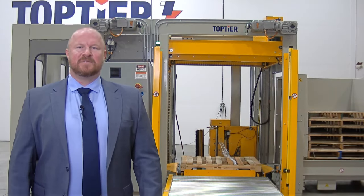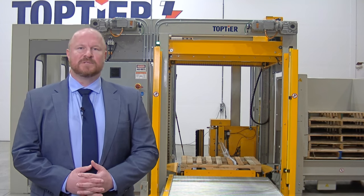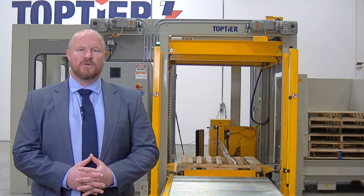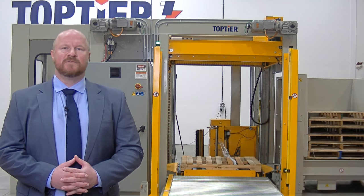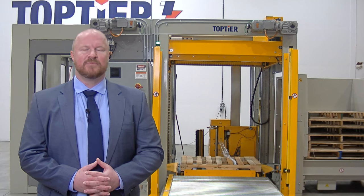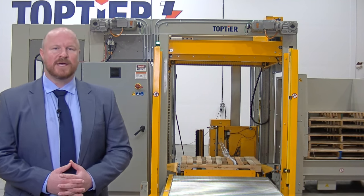Hi there, thank you for visiting Top Tier Palletizers. My name is Peyton Tufts, sales engineer with Top Tier. Today we're going to be running through a short demonstration of our live zoom demos that we are now offering out of our brand new virtual showroom, located in the north bay of our 100,000 square foot vertically integrated manufacturing facility right here in Portland, Oregon.